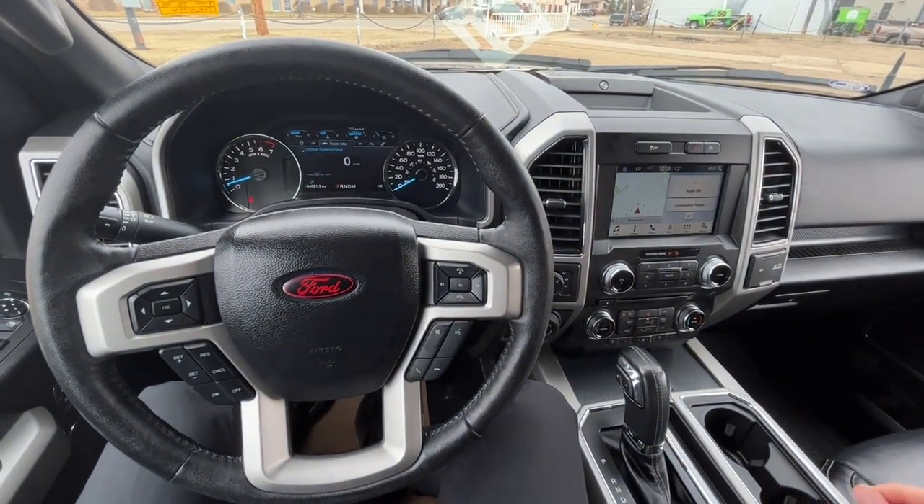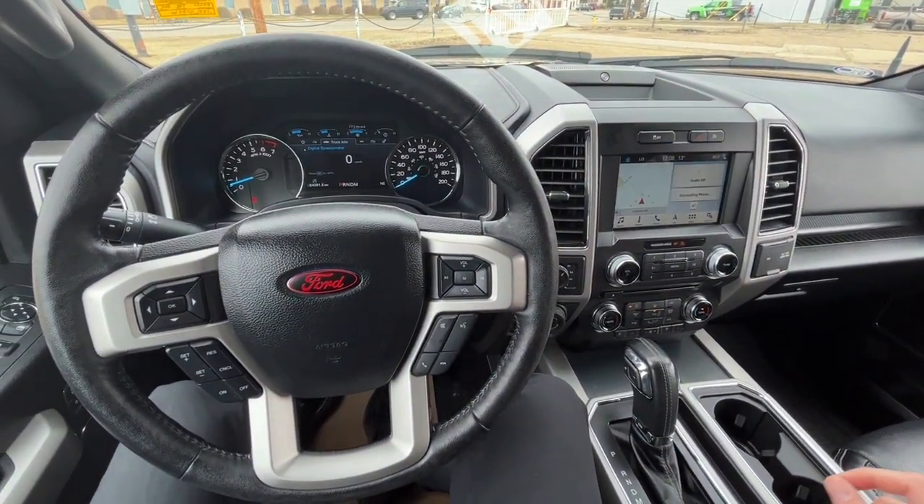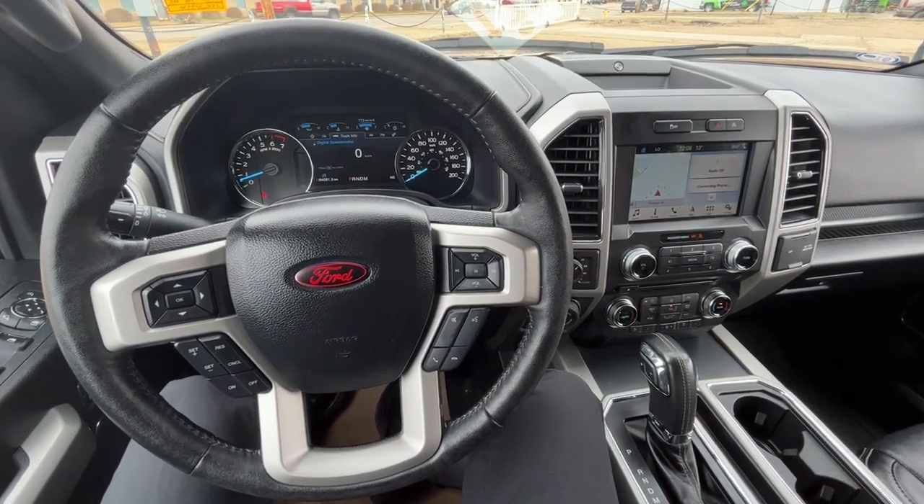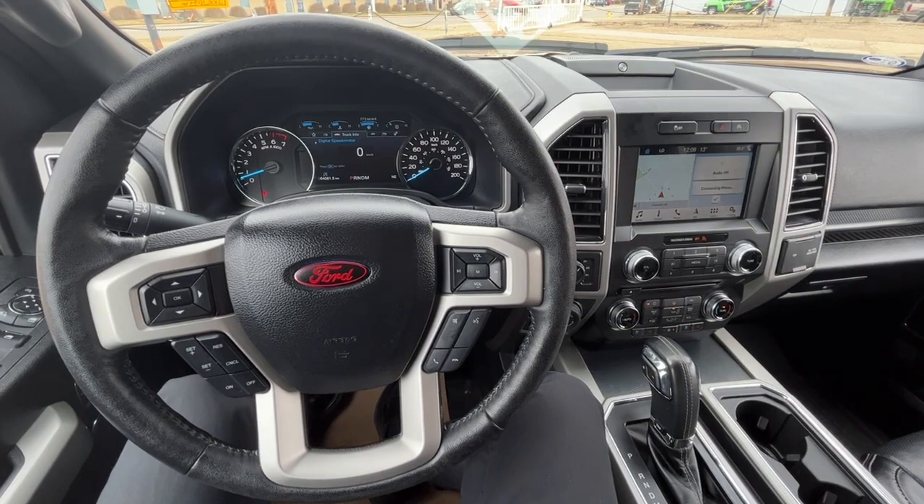Once again, I can't cover every single detail about this F-150, but if you'd like to know more information you can check it all out at freedomfordsales.ca. Once again, my name is Noah — thanks for watching.